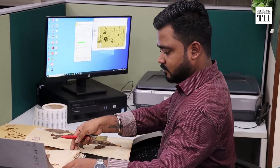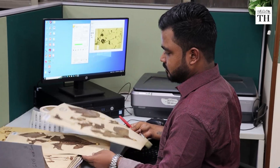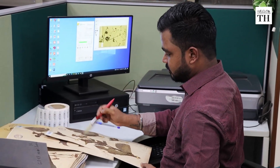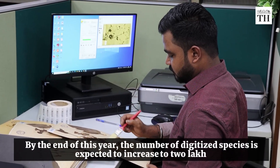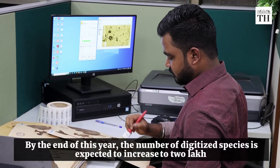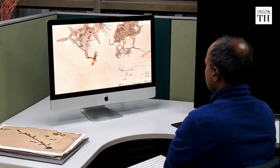The work on the digitalization of specimens started in 2019 and most of it has been done by the BSI. By the end of this year, the number of digitized species is expected to increase to 2 lakh. The images are available free of cost.